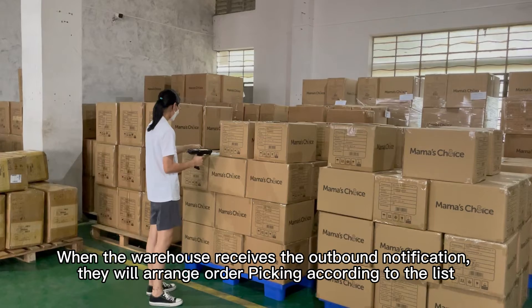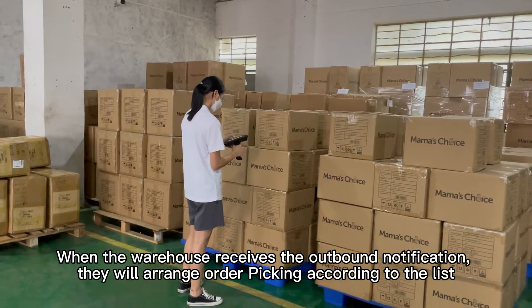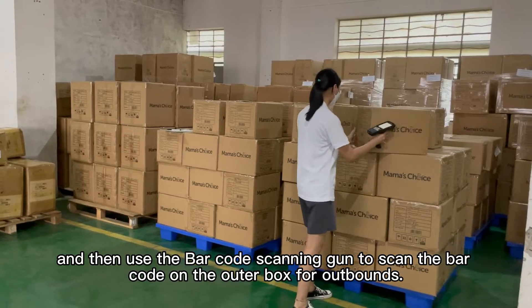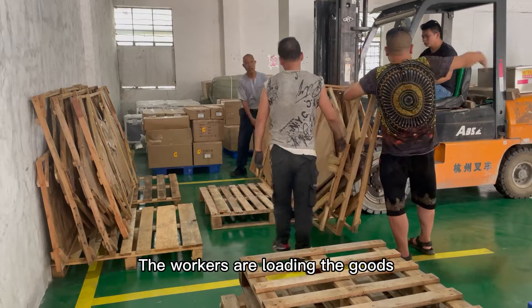When the warehouse receives the outbound notification, they will arrange order picking according to the lists, and then use the barcode scanning gun to scan the barcode on the outer box for outbound. The workers are loading the goods.